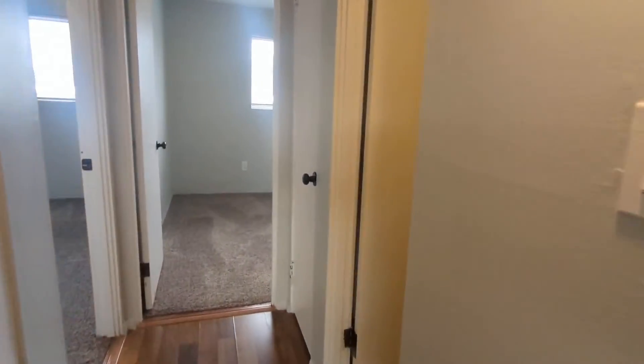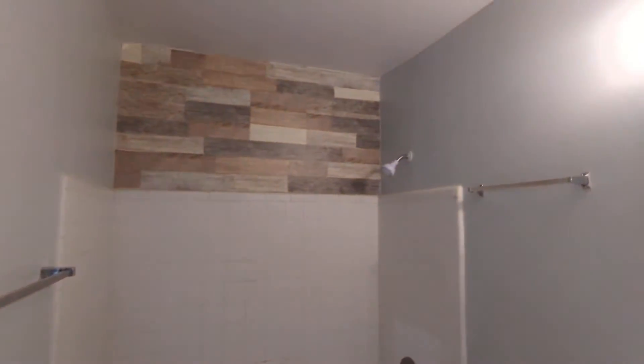And on my right, it's a nice bathroom area.